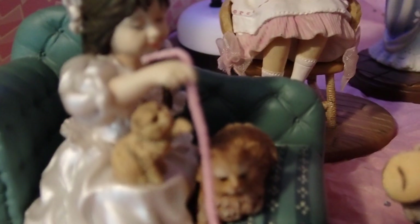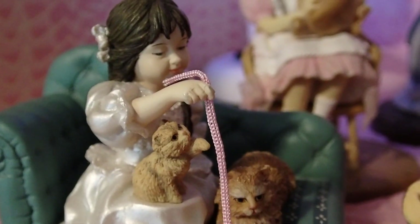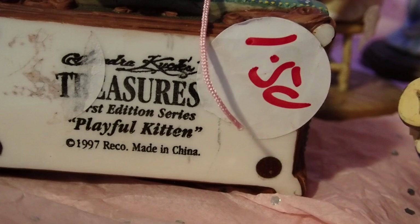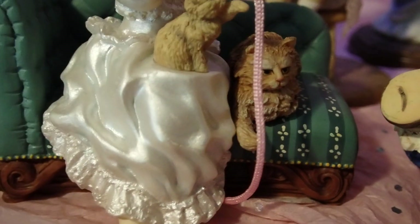Now I have this other one here — she's playing with two cats, and she's holding a string. She's also from the Sandra Cooks collection, $1.50, 1997. In great condition — there is nothing chipped about this piece.